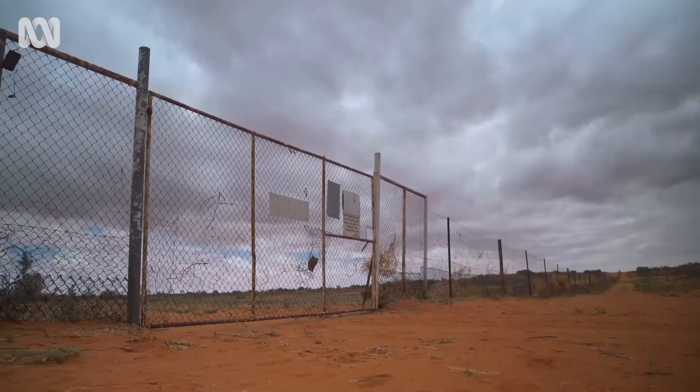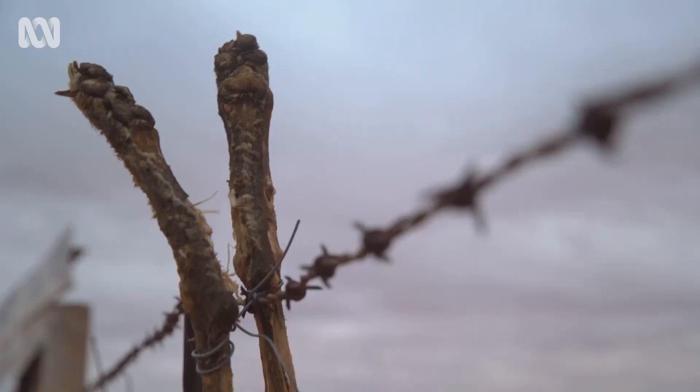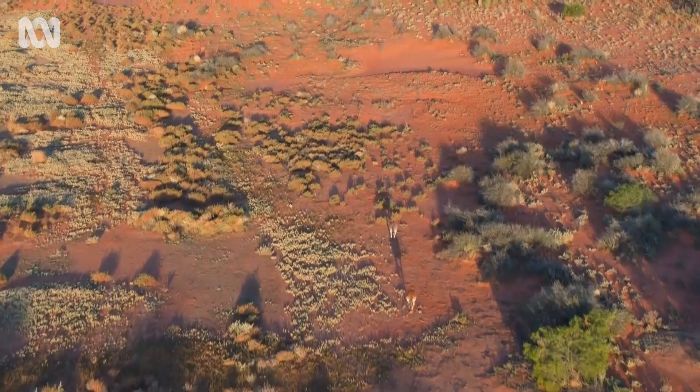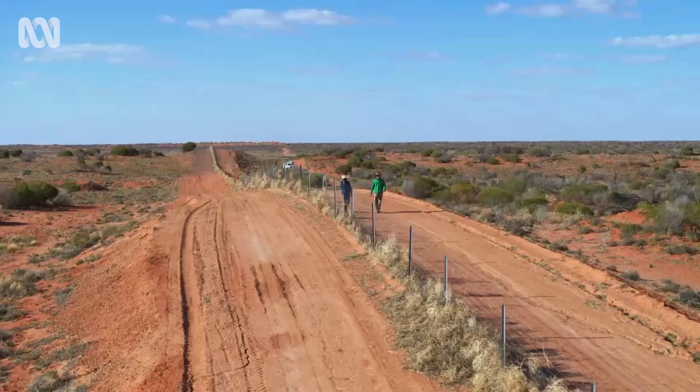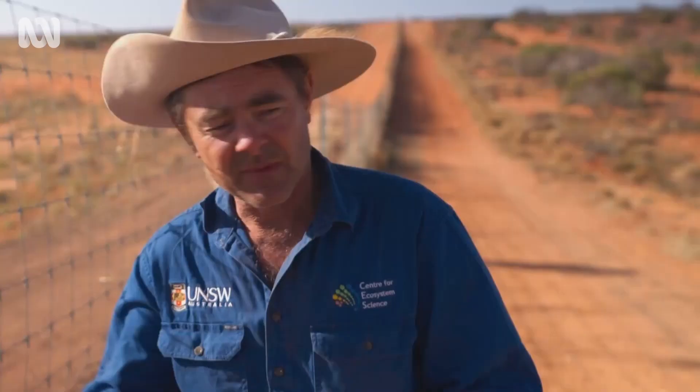Mike has been monitoring study sites on both sides of the fence for the last 15 years to see how the removal of the apex predator might have affected the ecosystem as a whole. The dingo fence has been a remarkable natural experiment into understanding the effects that apex predators have on ecosystems. Dingoes have not been present in great numbers in New South Wales for at least 80 years, and you can see the differences everywhere.